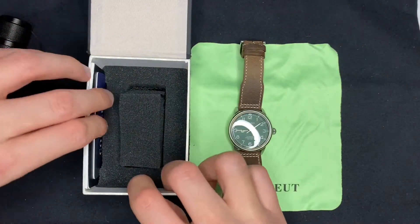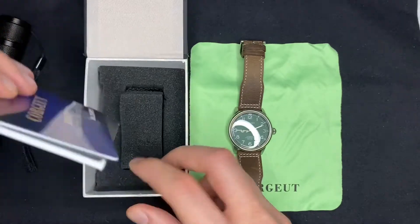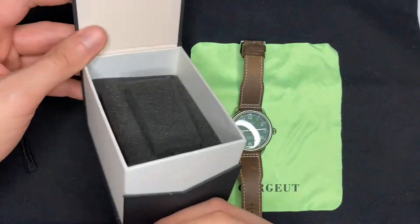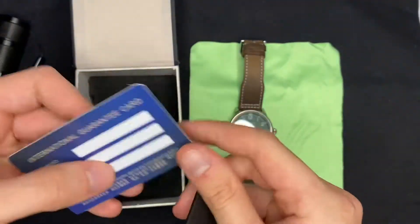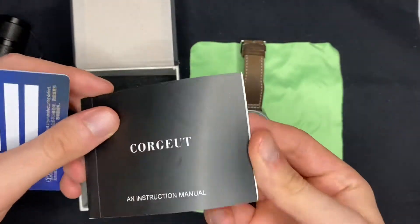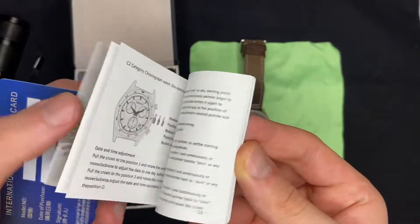Ele vem nessa caixinha aqui, que vem simples mas segura, vem também com garantia internacional e o manual, que vem tudo em inglês.